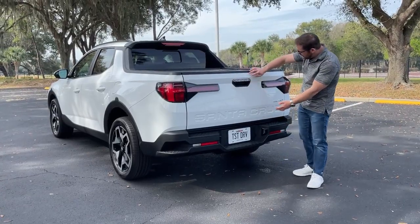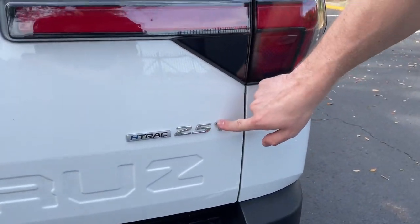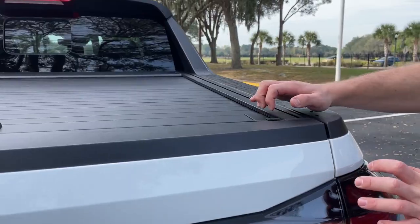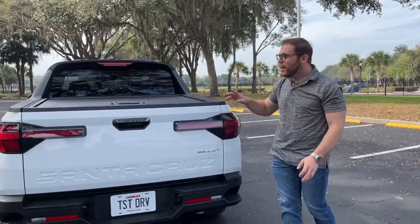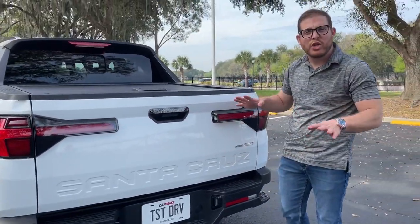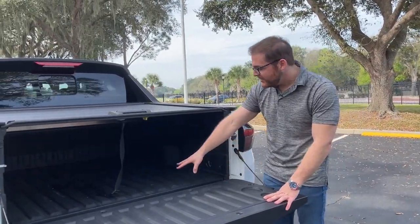At the back we've got really cool T-style tail lights and a badge that says H-Trac — our all-wheel drive system, standard with the 2.5-liter turbocharged engine. There are little bed steps right here, though it's a bit awkward because there's not much to grab onto. The tailgate reads 'Santa Cruz' with a small Hyundai badge — a lot of people don't even know who makes it. When you drop the tailgate, it's damped so it doesn't crash down, which is a nice standard feature.